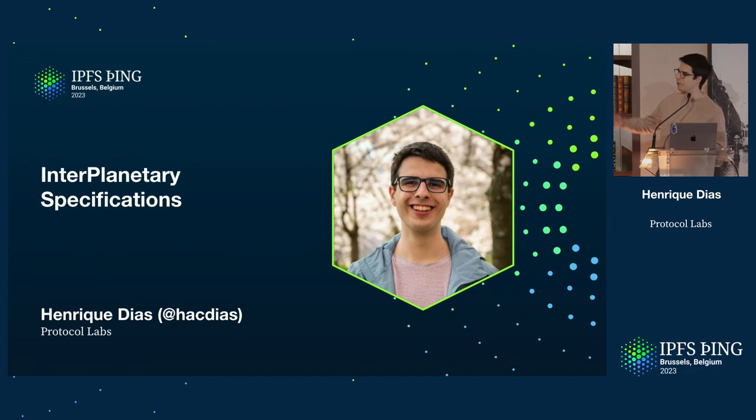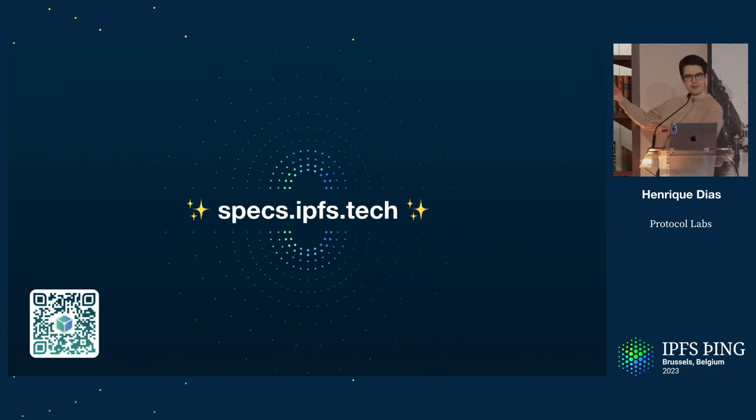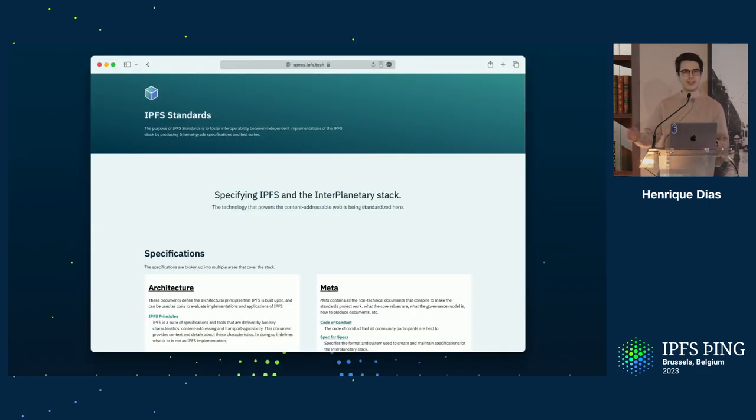Hi. I'm going to present the interplanetary specifications. The slides were mostly done by Robin, so thank you. We have a website, specs.ipfs.tech. Very nice. There's a QR code, and it looks like this.